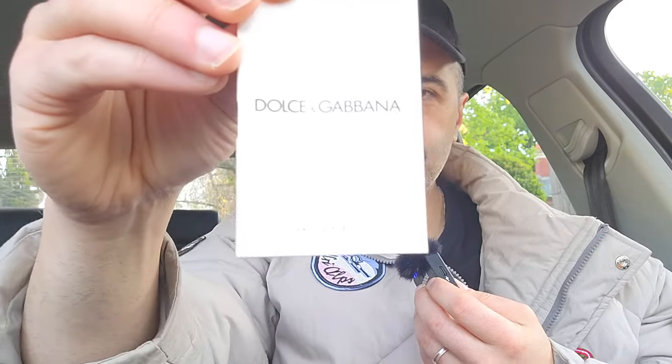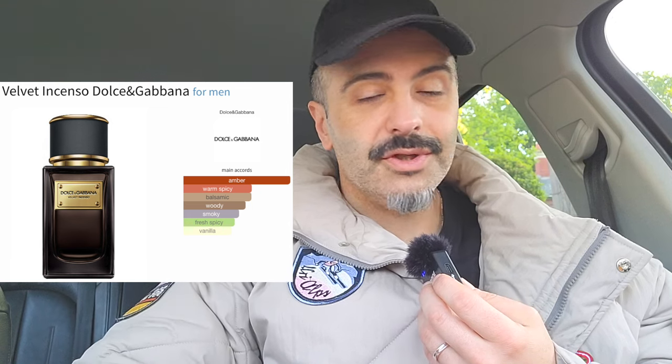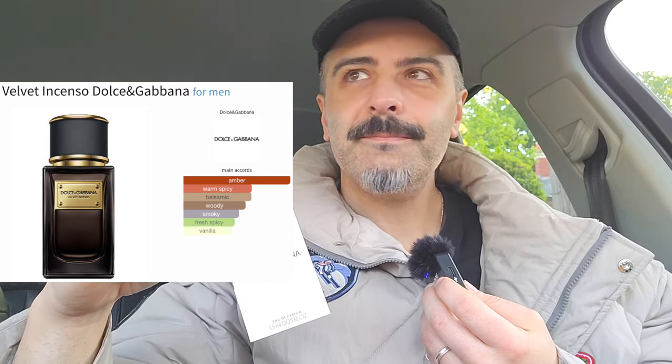The last sample is a fragrance that's been on my wish list for a very long time. I had a couple of chances to buy it at a really good price but declined because I didn't want to blind-buy a Dolce & Gabbana fragrance. I haven't had the best relationship with their fragrances — their clothing is great, just not their fragrances. The one I'm talking about is in their Velvet line: Velvet Incenso. The notes sounded like they'd be similar to Gucci Pour Homme, which is why I was interested, and yes, I do get very similar vibes.